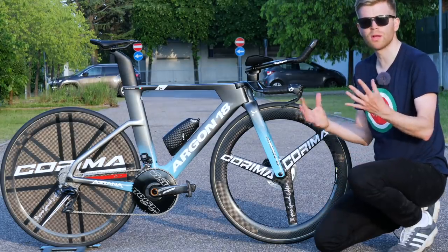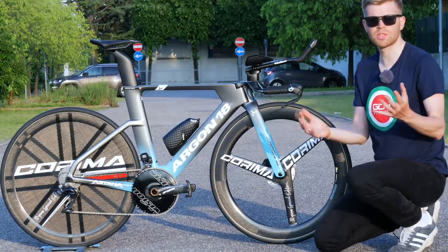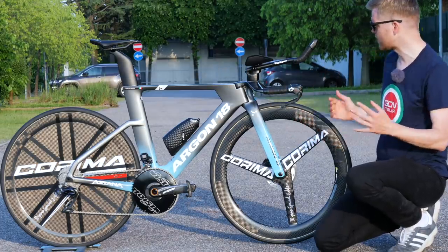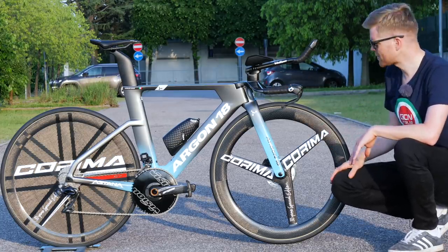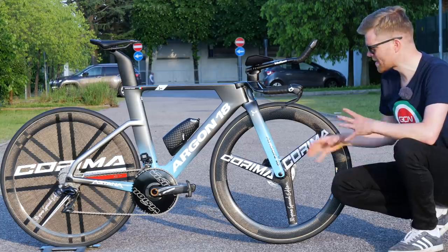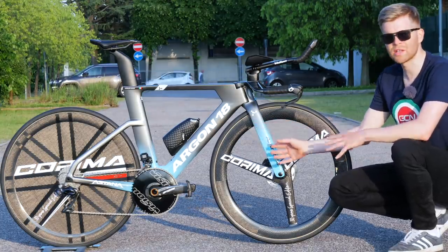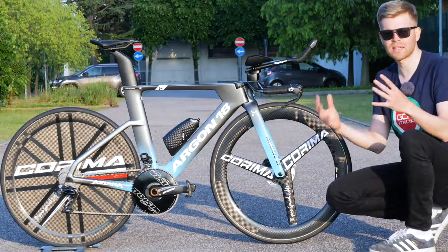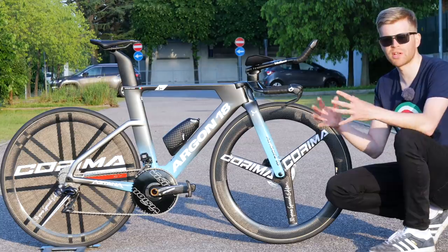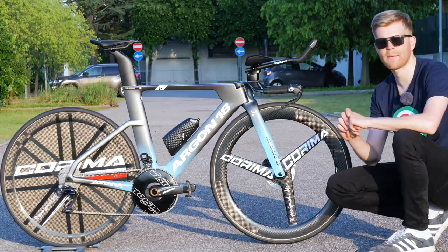Then there was lots of real-world testing, which took place in velodromes but also out on the road. They were able to do this properly and quantitatively by using a Notio Connect Aeropod sensor mounted at the front of the bike. Generally speaking, when you look at the data that Argon presents, it's about 10 watts at 50 kilometers per hour.